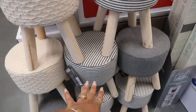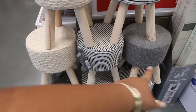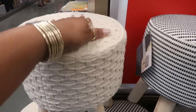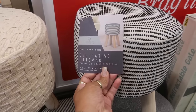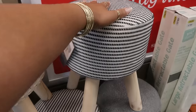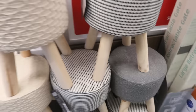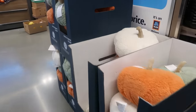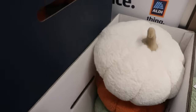So first we're going to start with these stools for $15. I'm seeing three different colors right here in the middle. I think they're really nice. I was standing here like, do I need to grab one of these? I don't think I do. I don't think I need one, but I do like those.